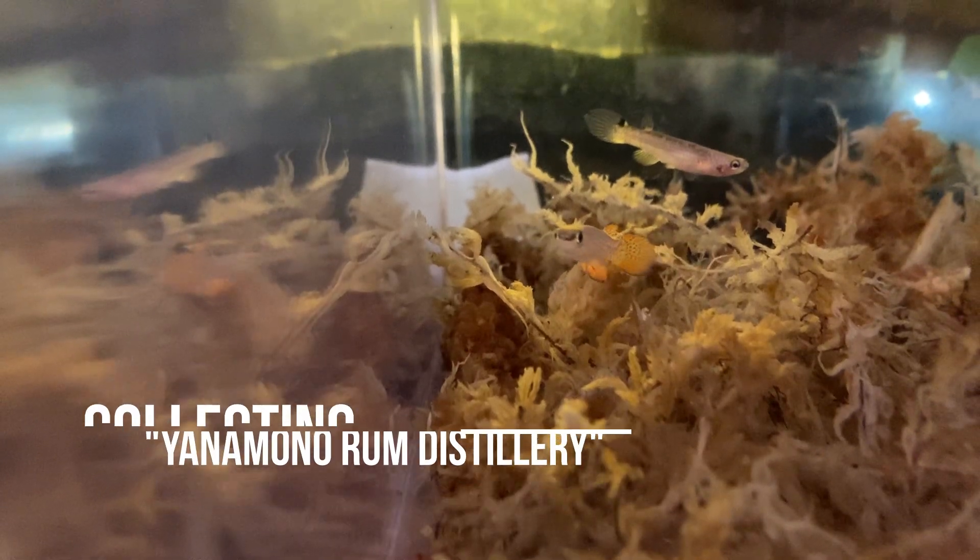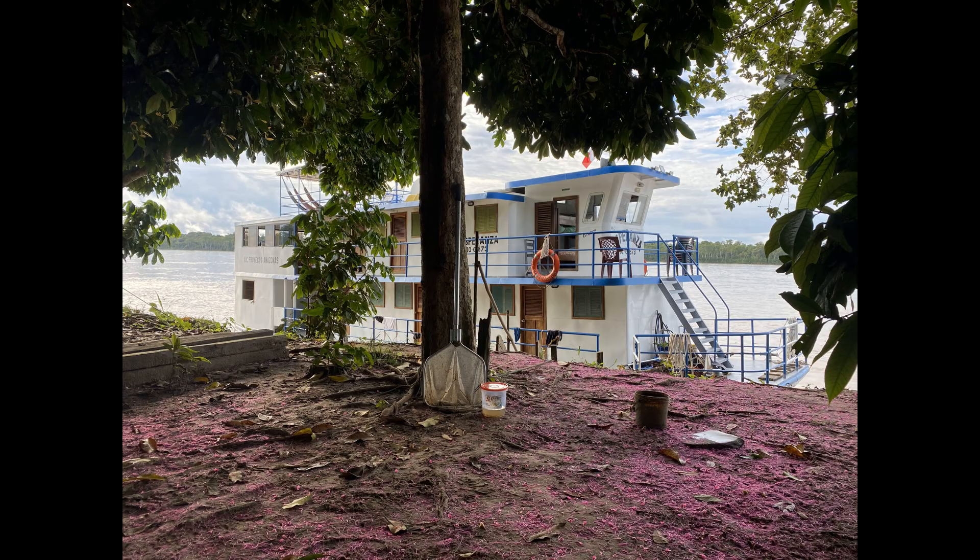Hey guys, this is Mike with Mike's Fish Room. Today I'm going to be telling you about a collection I did of Rivulus collurei back in 2020. In January that year, I boarded the Esperanza in Iquitos, Peru.